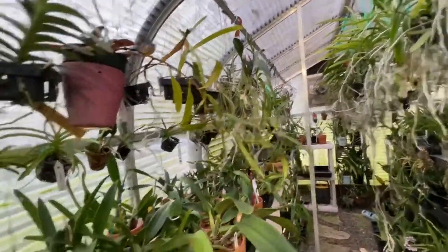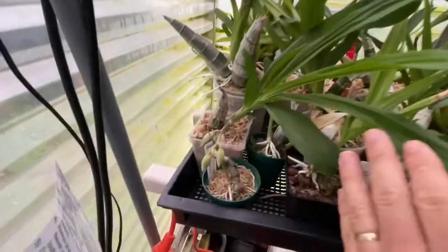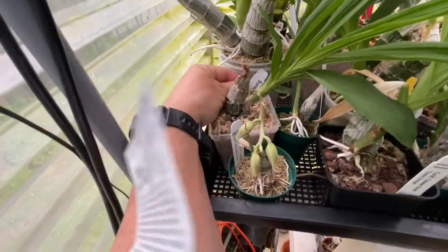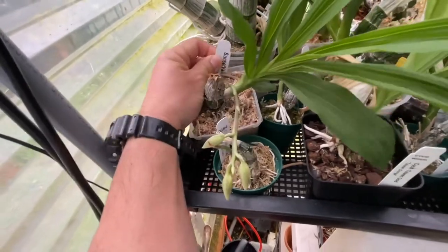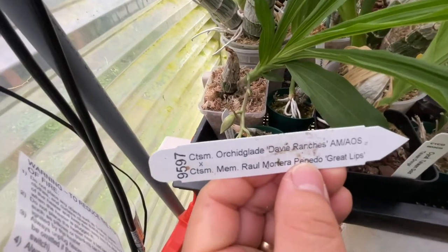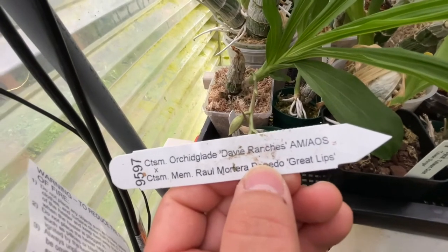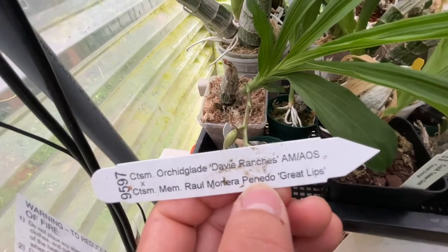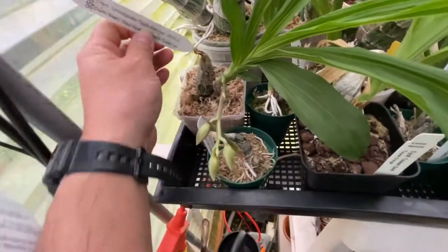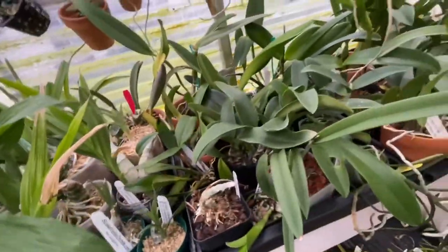Alrighty, the fan is off. Here's the Catacidum type that I got from Michael McCarthy, budding up nicely. This one is Orchid Grade Dave Ranchers cross Catacidum Mem Raul Monera Panedo Great Lips — so long of a name.